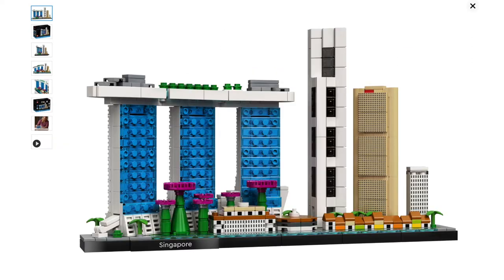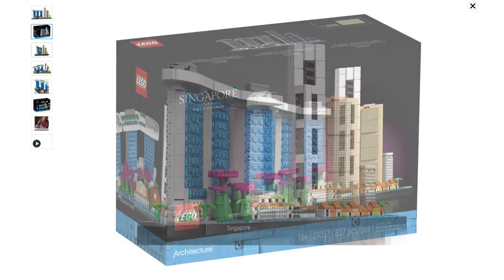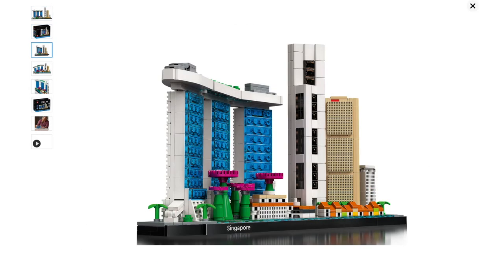This is a January 1st release, and I'm really excited for this set. If you guys have been following my channel for a while, you might know that I used to live in Singapore back when I was pretty little, and it's definitely my favorite place that I've lived, so I'm really excited to buy this set.